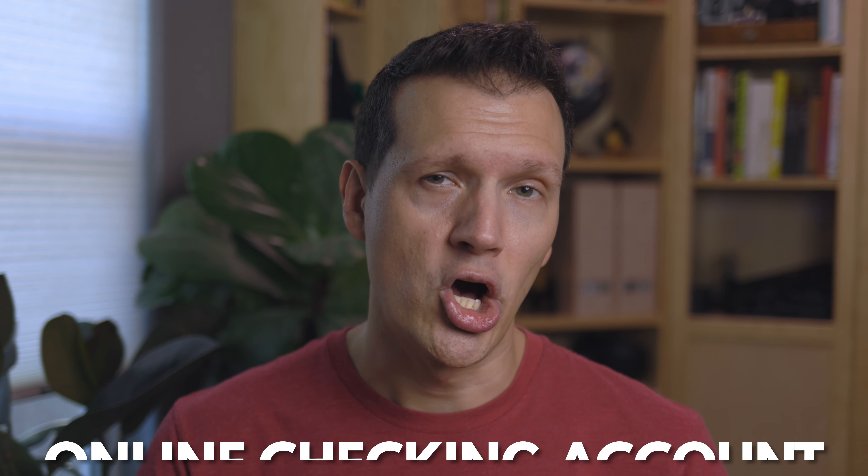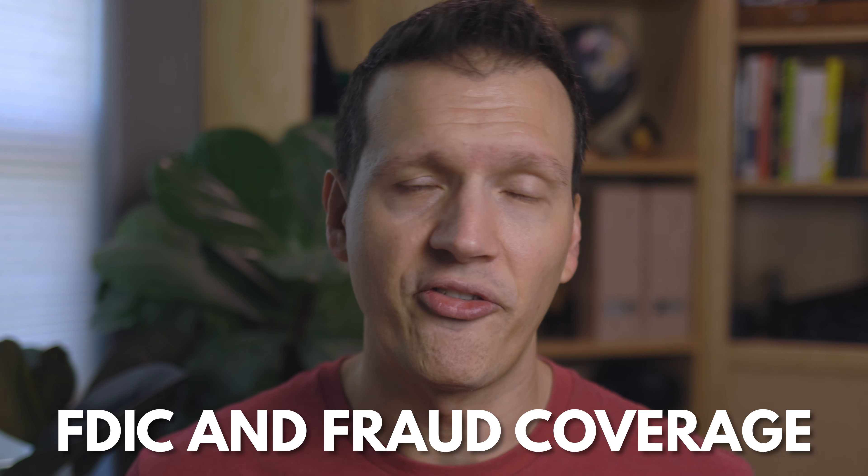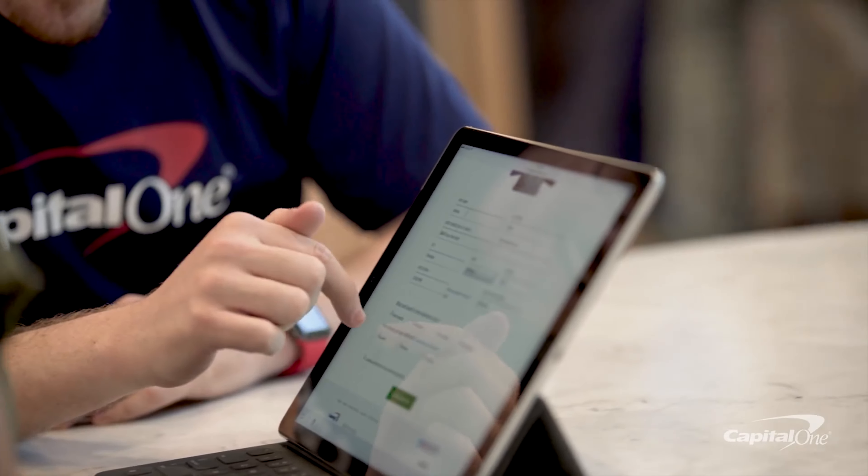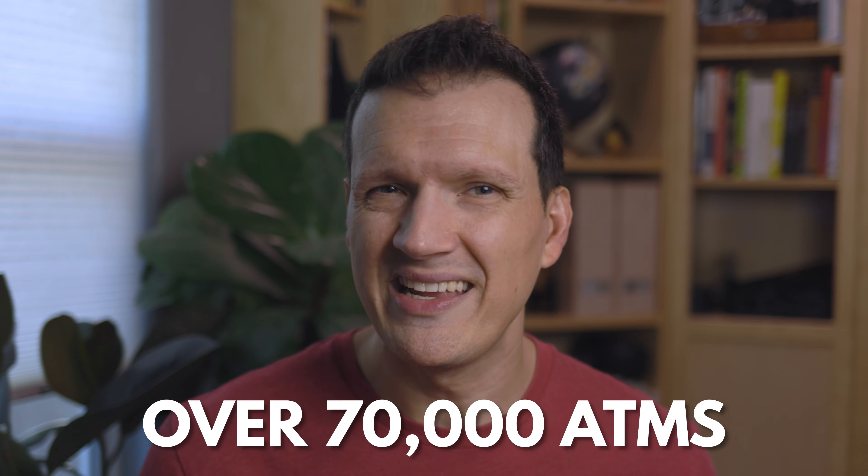The Capital One 360 checking account is an online checking account with FDIC and fraud coverage. Account holders have access to their accounts 24/7 and 365 days a year online, but because Capital One also has branches and cafes, account holders can stop into any of the locations to get help from a real live human being. The Capital One 360 checking account has no balance minimums or fees. Most ATM withdrawals are fee-less too because there are over 70,000 ATMs to choose from. Perhaps the most appealing feature is the overdraft flexibility. I'll talk more about that in a minute.